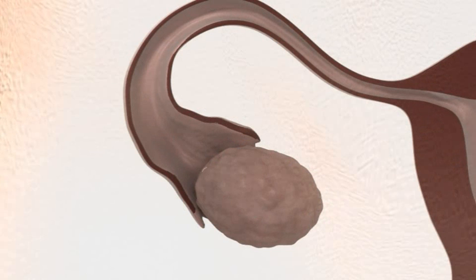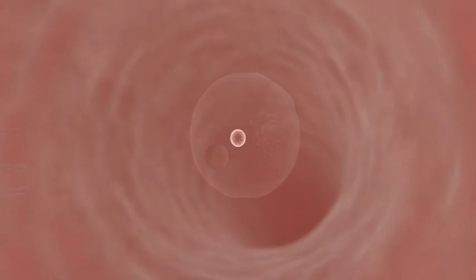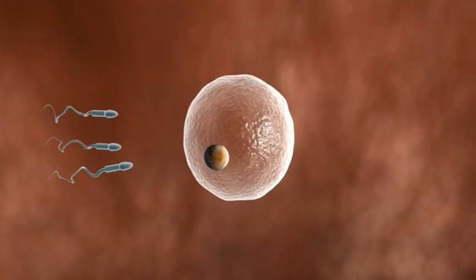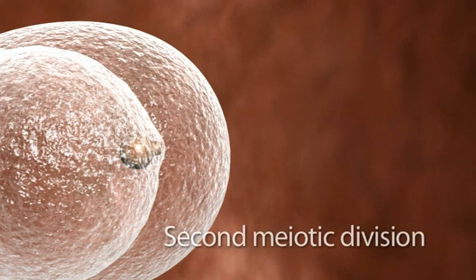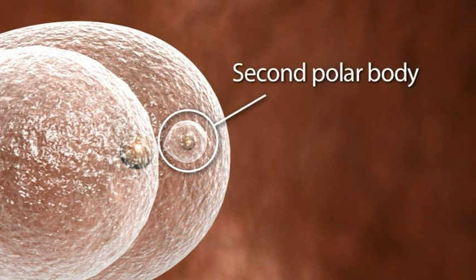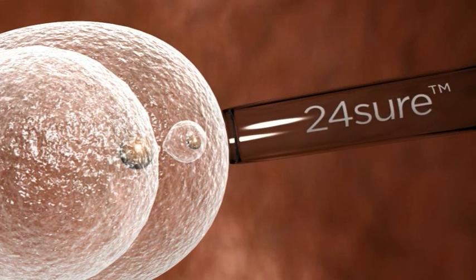When the woman ovulates each month, the egg is released from a follicle in the ovary and moves down the fallopian tube into the womb, where it may be fertilized by a sperm to become an embryo. After fertilization, there is a second meiotic division, and a second polar body is formed. This second polar body can also be tested by 24-sure.